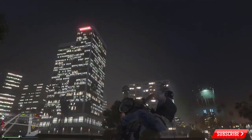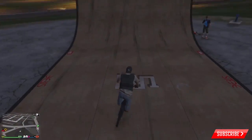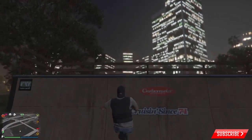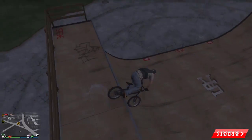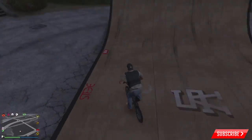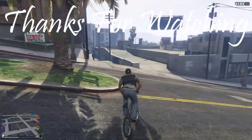Okay, that's going to do it for all of the skate parks in Grand Theft Auto ranked from the worst to the best. Please let me know what your favorite park is down in the comments below. Don't forget to like the video — thank you so much for watching, and I'll catch you guys in the next one. See ya!